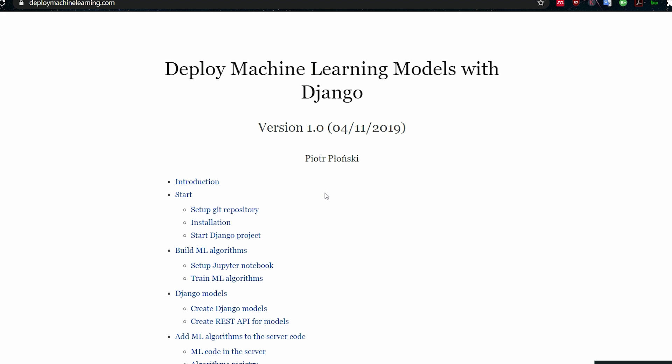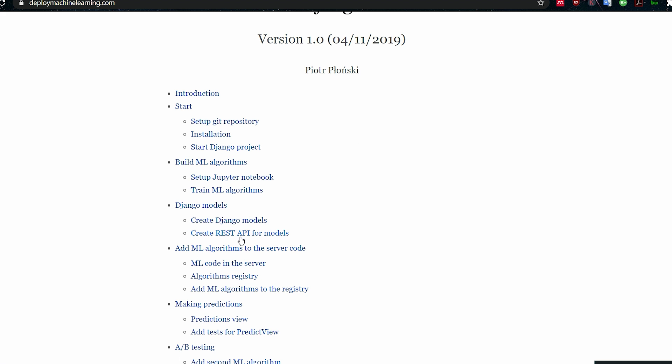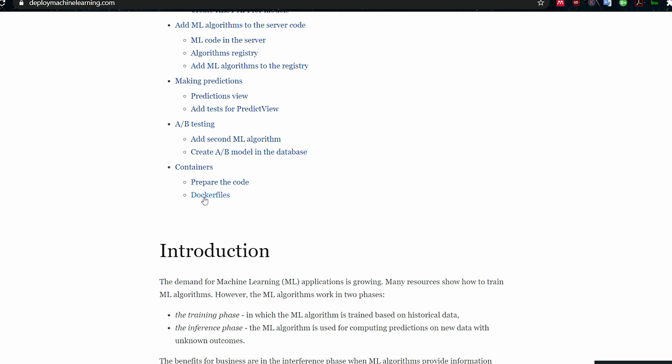I was so impressed when I saw this that I just wanted to share it with you. Piotr Plonsky has done a fantastic job. What I like about it is that it's so comprehensive and it covers everything right from the start. So if there are any gaps in your knowledge, they should be filled in by following this project through. You start by setting up a Git repository, then you start a Django project, set up a Jupyter notebook, create a REST API, and then there's A/B testing.